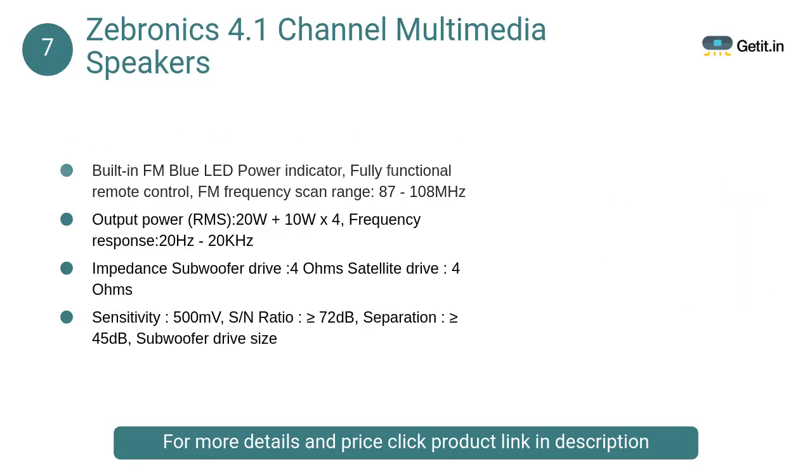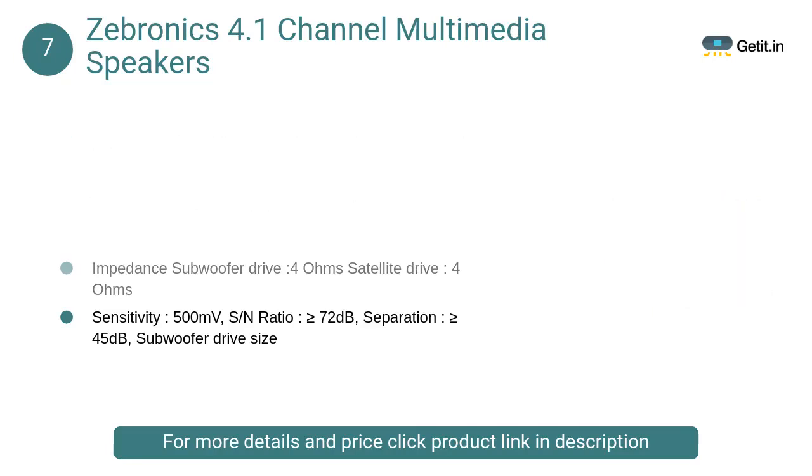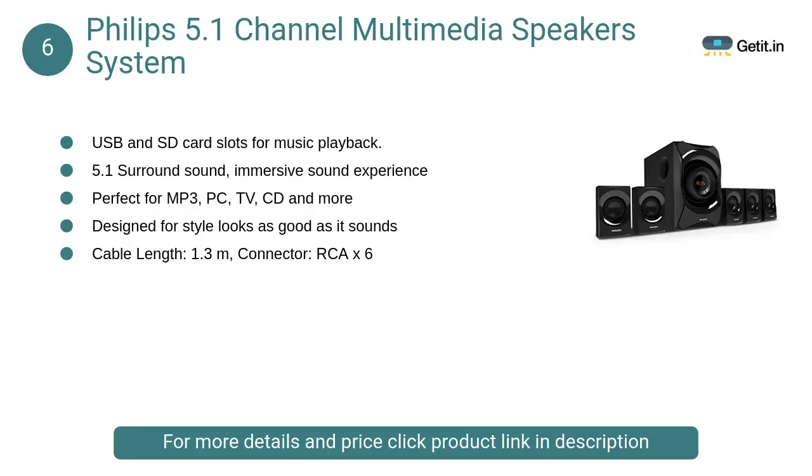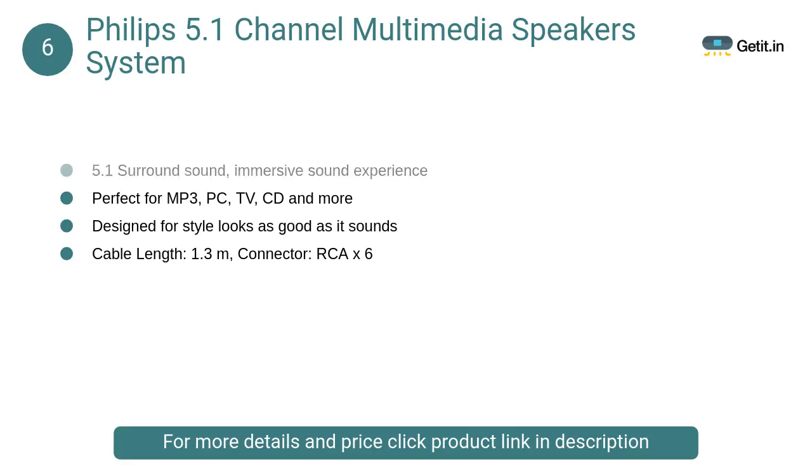At number 7, Zebronics 4.1 Channel Multimedia Speakers: The speaker has multi-connectivity options like wireless streaming through Bluetooth, and there are options like SD card and AUX to choose from. The speaker also comes with a built-in FM radio so you can switch to songs on the radio.